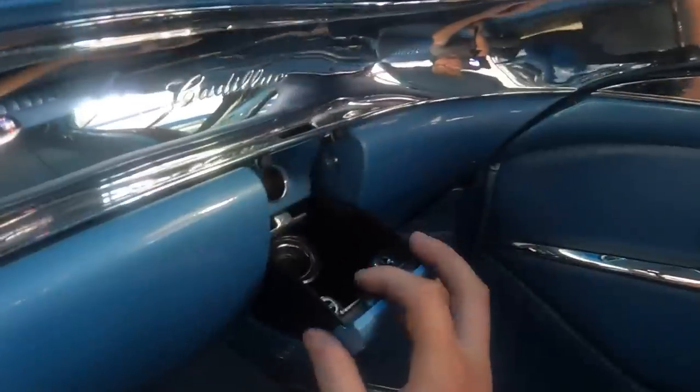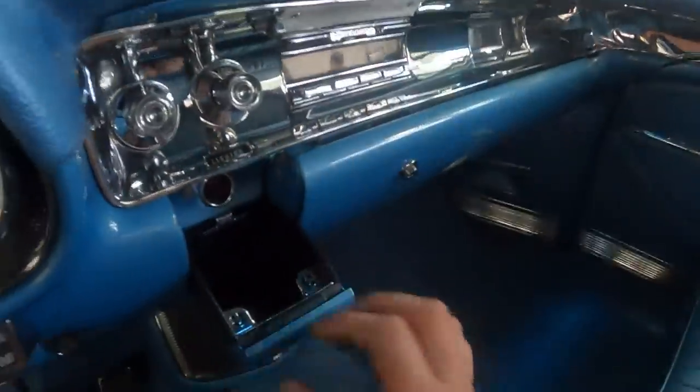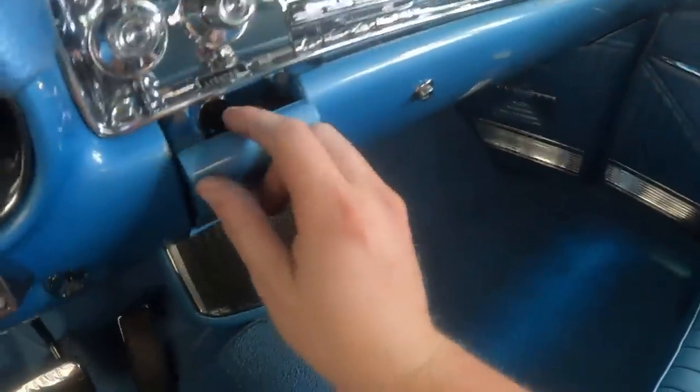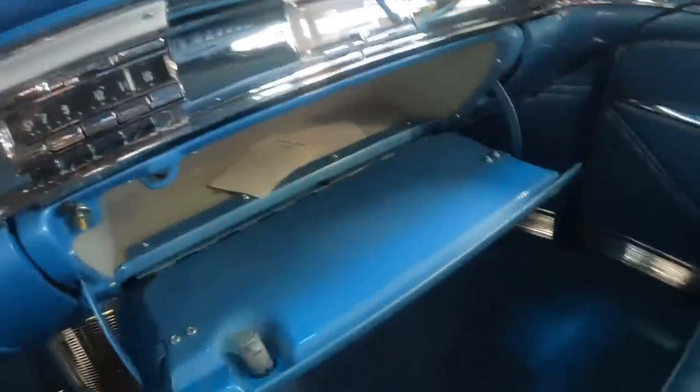The passenger has an ashtray, and the driver's ashtray is right here. The glove box is in the center — just look at how big that glove box is. It's huge.